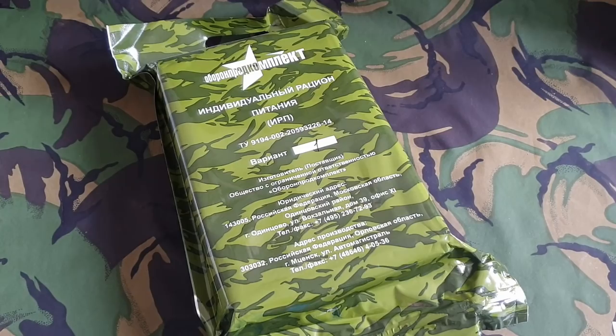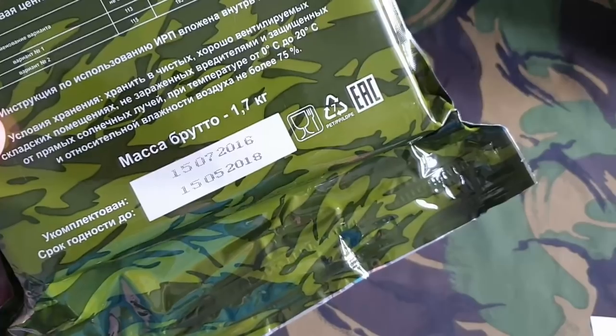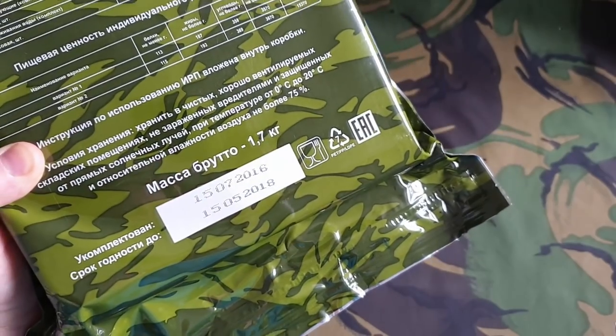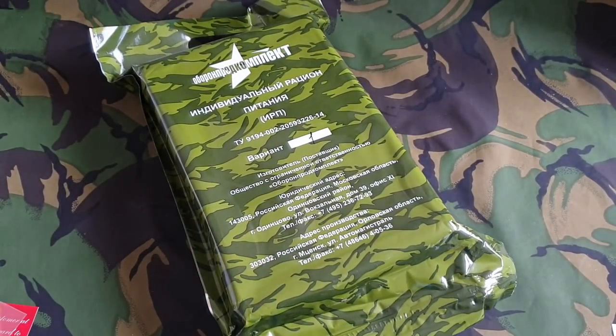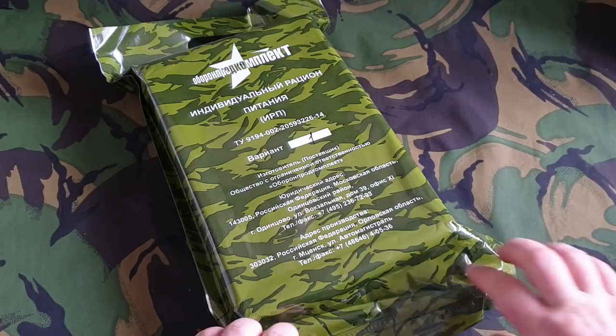This is a ration that was issued in 2016, with a best before of 2018. It's now 2019, so it's not quite a year out of date, but I think we'll be fine — I've eaten older food than that. Thanks Andy, hopefully you're still watching the channel. Sorry it's been a couple of years to do this — I think I got this in early 2017 when he sent it up to me.